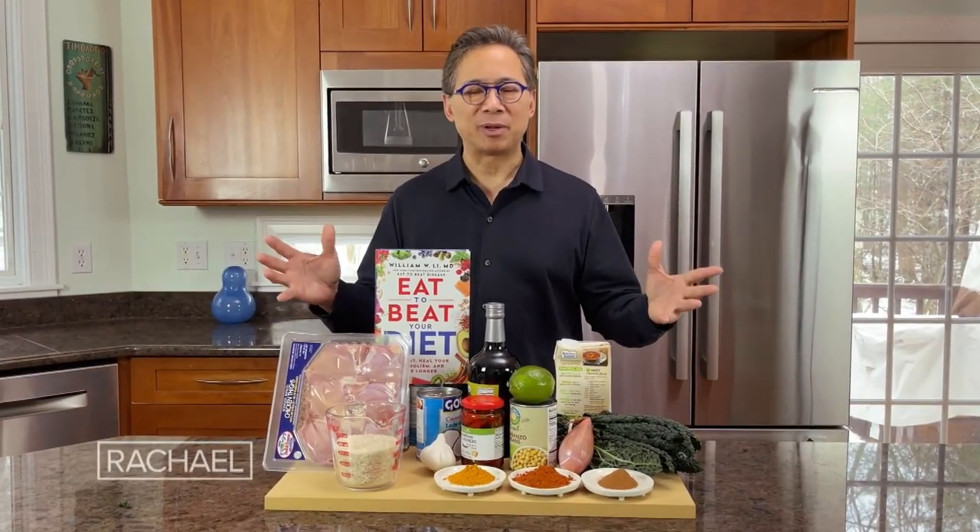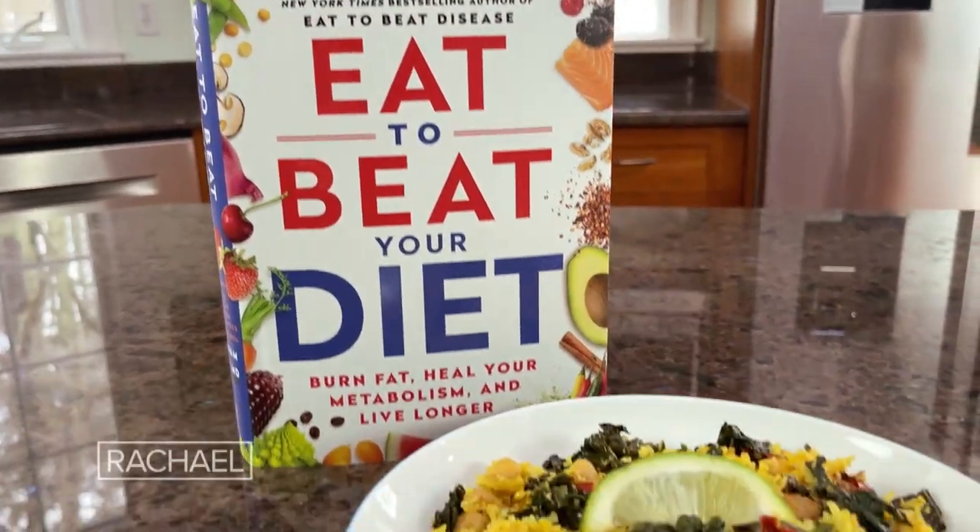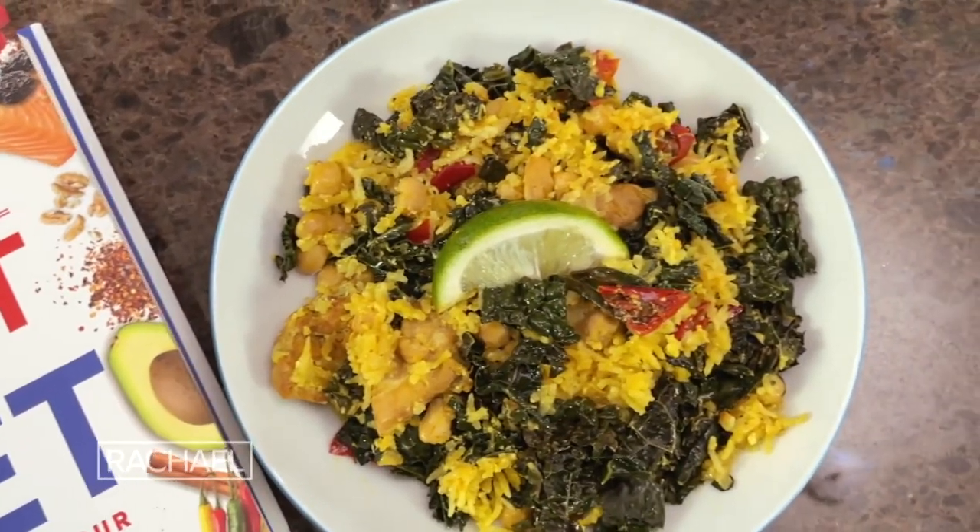Today I'm going to be making a delicious recipe from my new book, Eat to Beat Your Diet. It's spiced chicken, rice and kale.